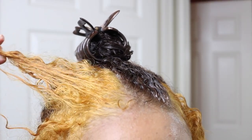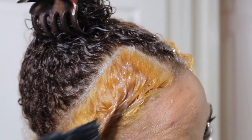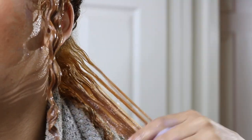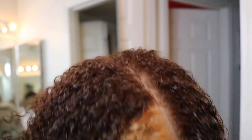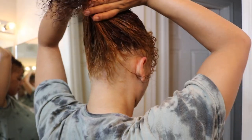I started looking like a ramen noodle person — it was so orange. It definitely needed to be toned, so I applied the Wella T18 Lightest Ash Blonde toner onto my hair. My dumb self did not have gloves, so I ended up getting a really bad chemical burn on my hand — it was hurting for hours. Please use gloves, do not do what I did.